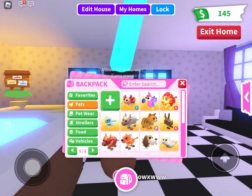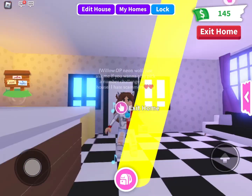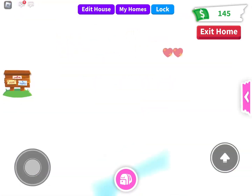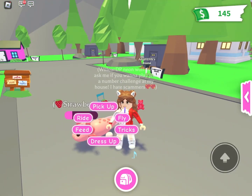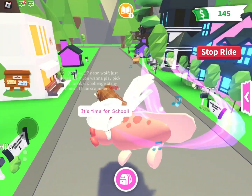Hey guys, today we're gonna be doing an Adopt Me inventory tour for 2023. I need to take out this cracked egg because it's in the way. First I have this fly axolotl — I should probably go outside just to show you all the ride pets. I don't have a lot of them though.